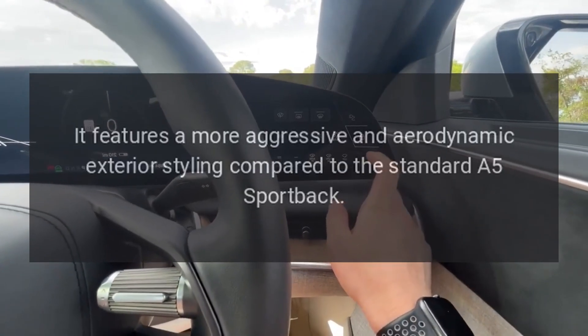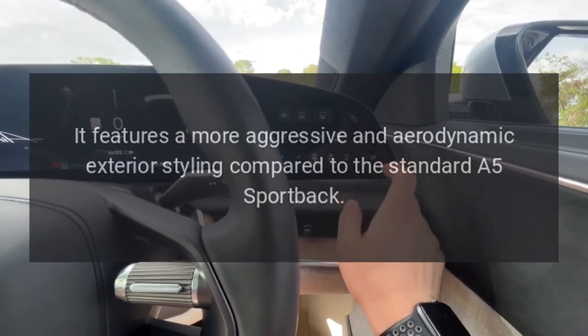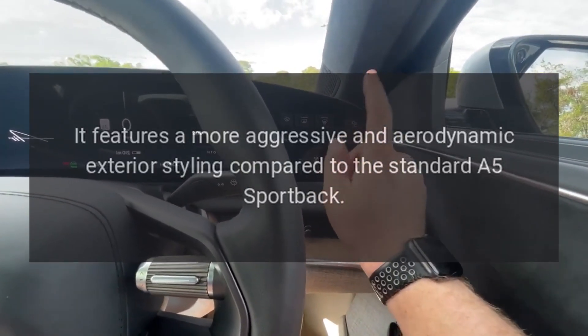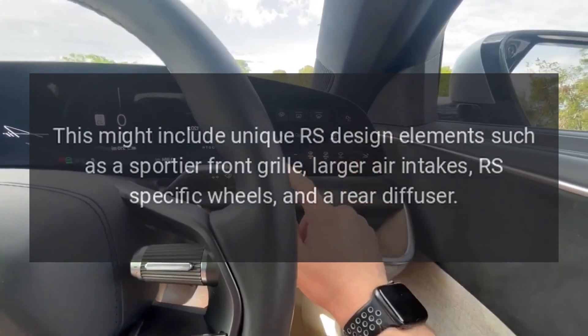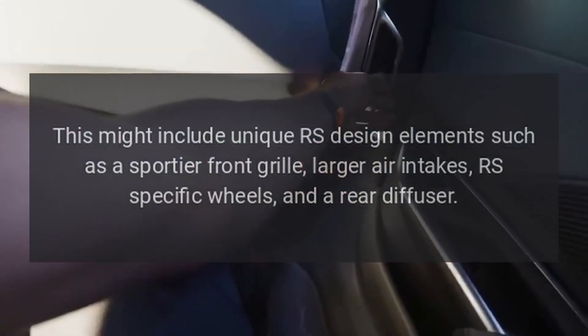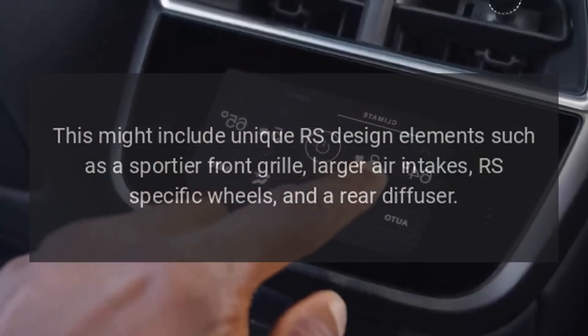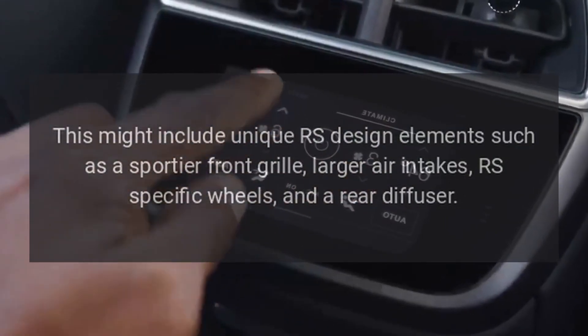Exterior Styling. It features a more aggressive and aerodynamic exterior styling compared to the standard A5 Sportback. This includes unique RS design elements such as a sportier front grille, larger air intakes, RS-specific wheels, and a rear diffuser.